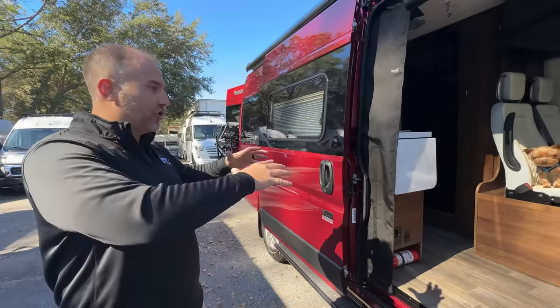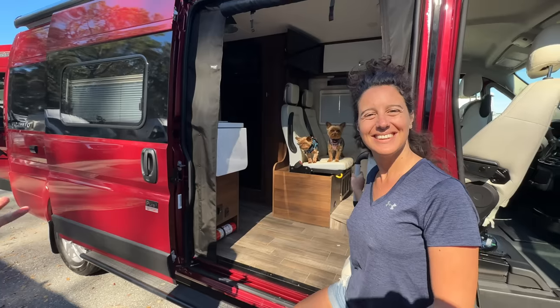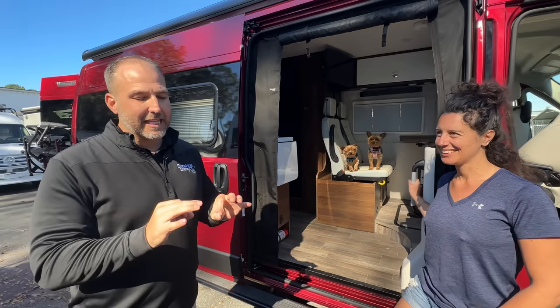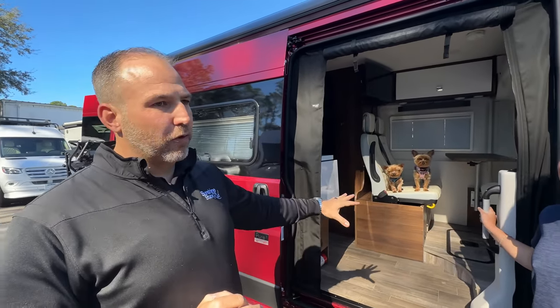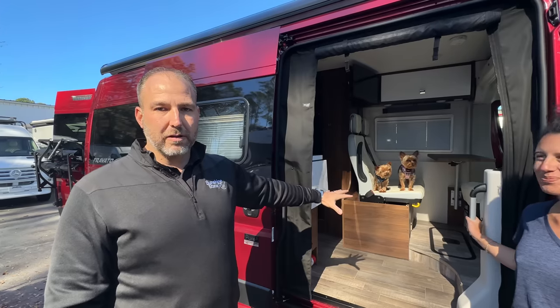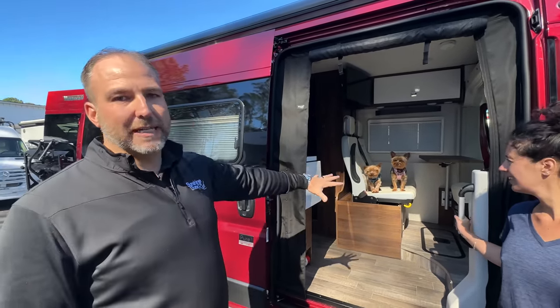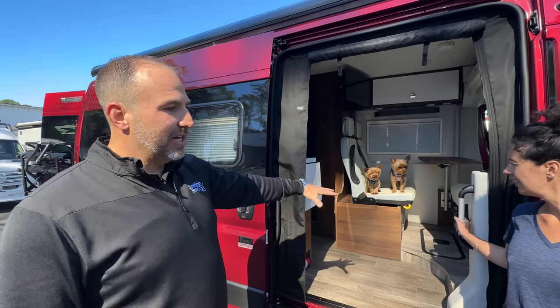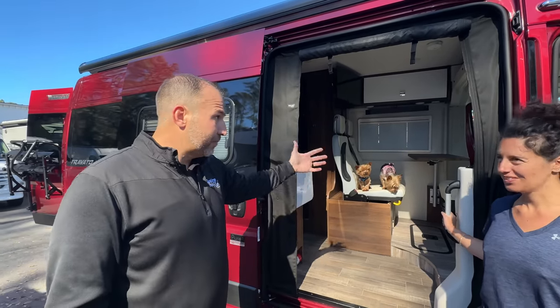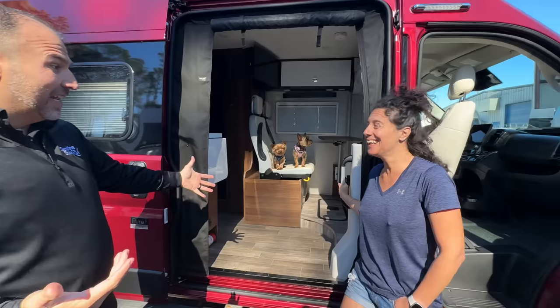Without further ado, let's show them the 59G. The G is a very unique floor plan — nobody else in the Class B industry makes this floor plan. Everybody makes the K, nobody else makes the G. This is unique to Winnebago.